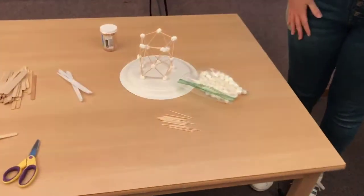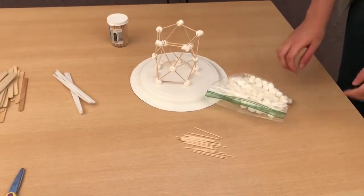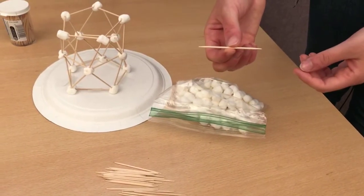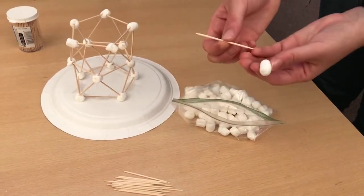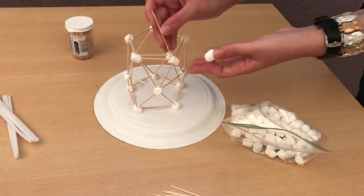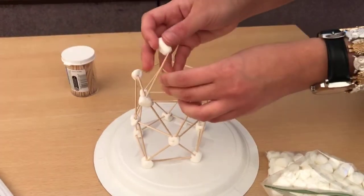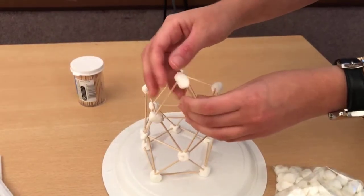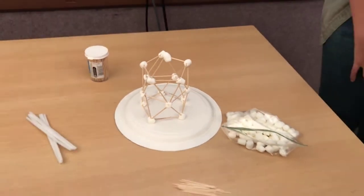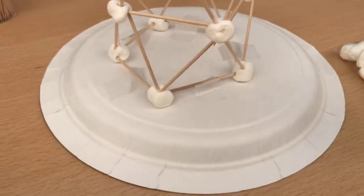All the materials I'm going to show you are things that can be found at home. The first technique is using marshmallows and toothpicks. The toothpicks act as the steel beams of the building, and the marshmallows act as the rivets or bolts that hold the beams together. I made triangular shapes and stuck them together using the marshmallows, building up and connecting them, and taped the building to a plate so it was nice and stable and won't topple over.